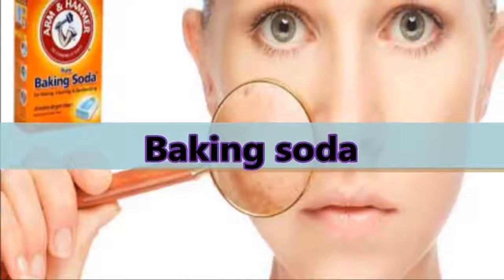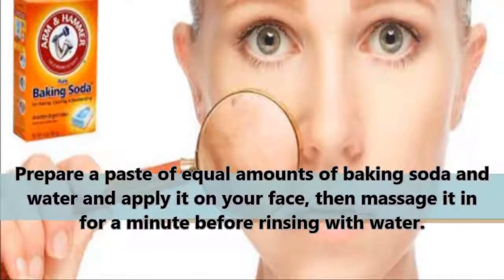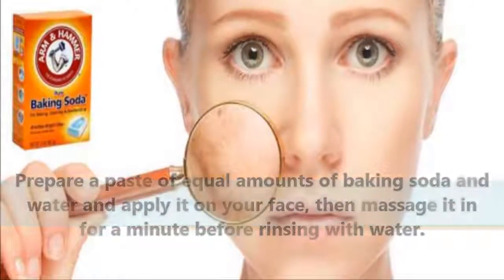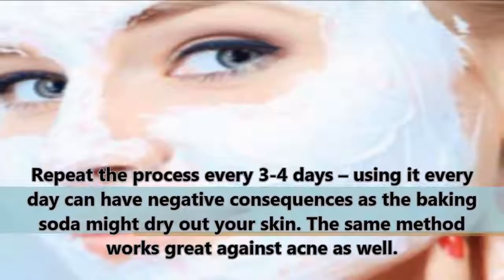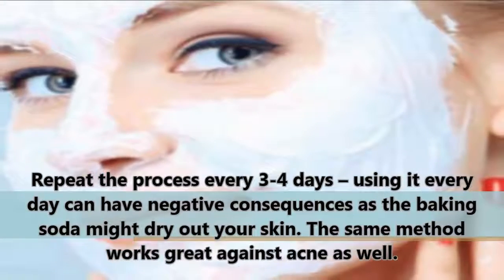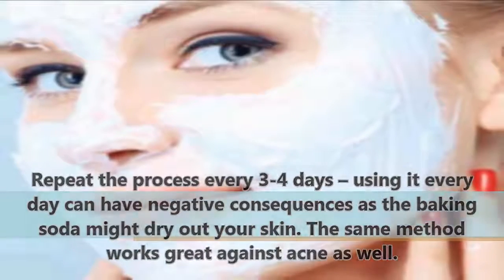Baking Soda: Prepare a paste of equal amounts of baking soda and water and apply it on your face, then massage it in for a minute before rinsing with water. Repeat the process every 3-4 days — using it every day can have negative consequences as the baking soda might dry out your skin. The same method works great against acne as well.